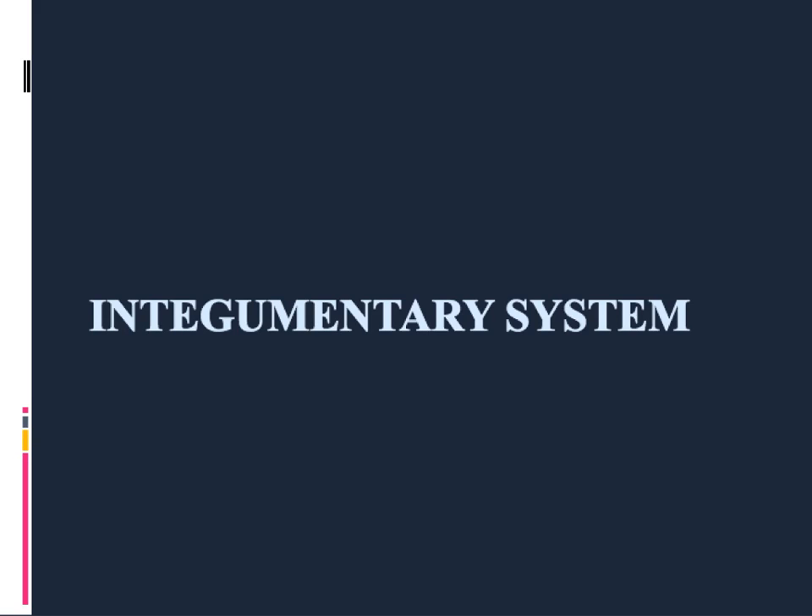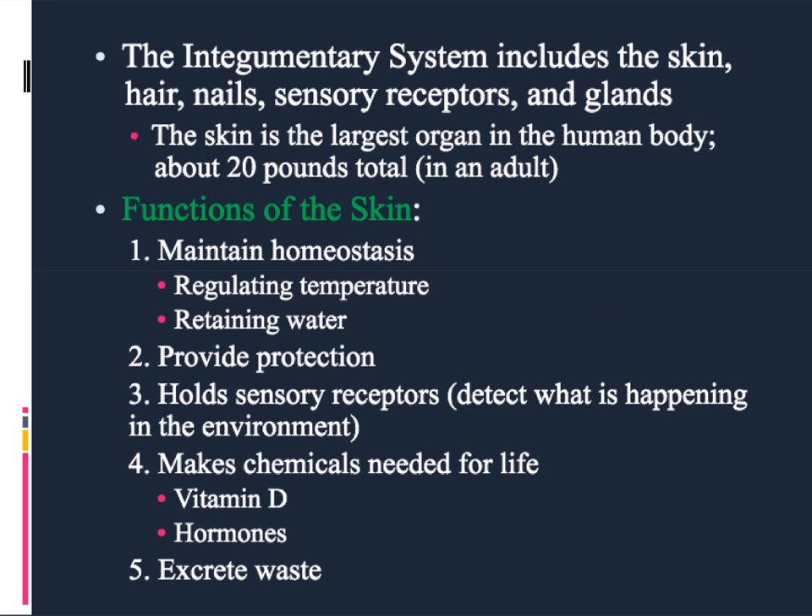This is our first look at the human body's integumentary system. The integumentary system is the outermost organ system of the body, and it includes all of the external features that you can see from the outside. So we're talking about skin, hair, and nails primarily, and then there are some glands and nerve cells and other things within the skin that we'll talk about more as we continue.